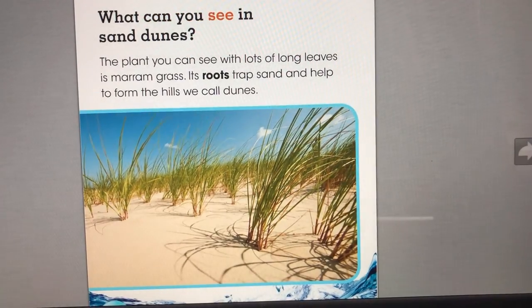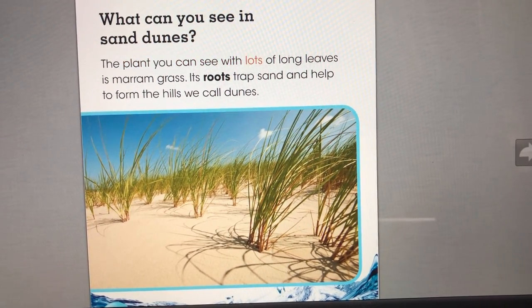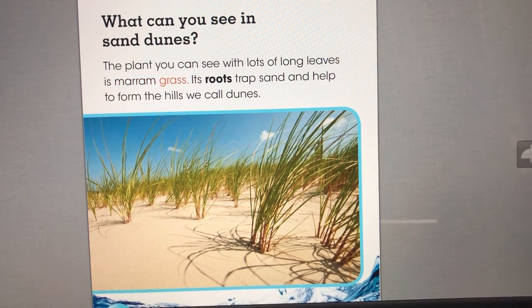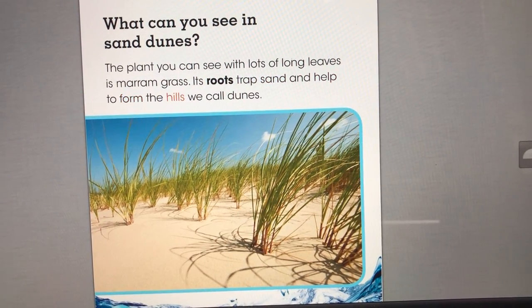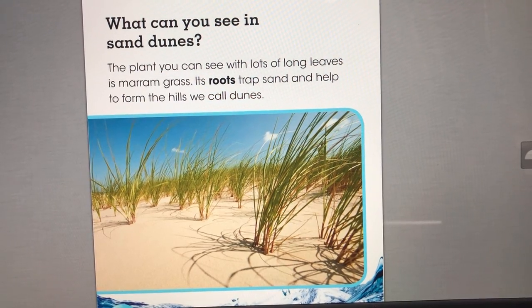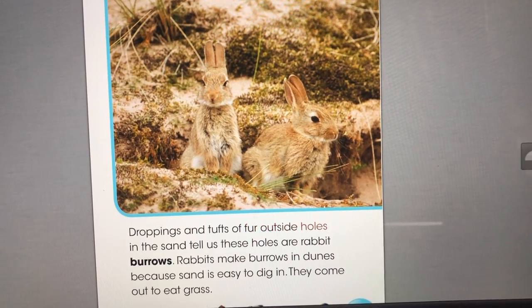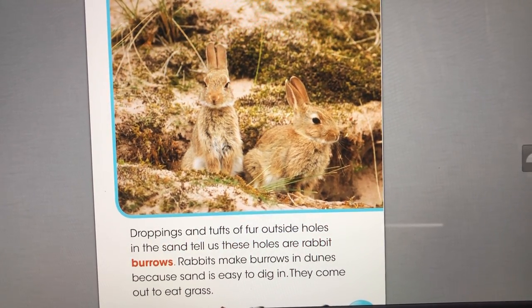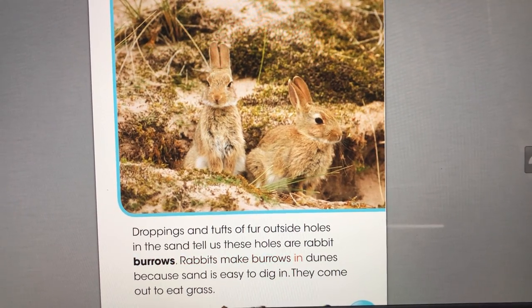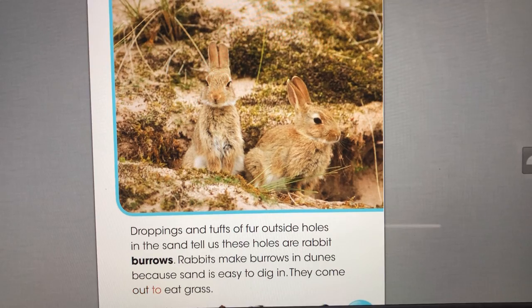What can you see in sand dunes? The plant you can see with lots of long leaves is marum grass. Its roots trap sand and help to form the hills we call dunes. Droppings and tufts of fur outside holes in the sand tell us these holes are rabbit burrows. Rabbits make burrows in dunes because sand is easy to dig in. They come out to eat grass.